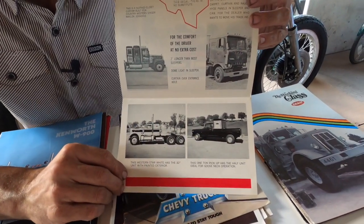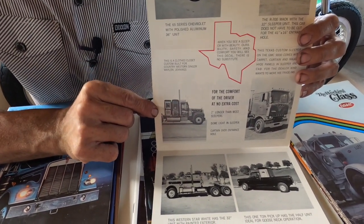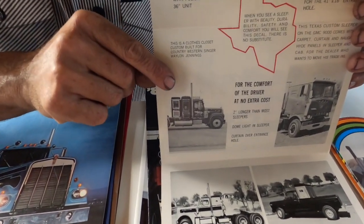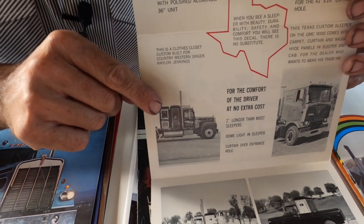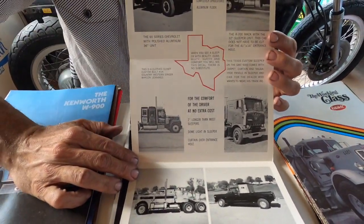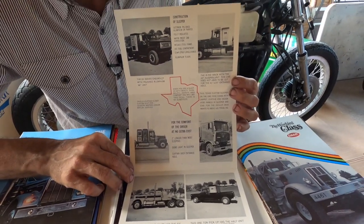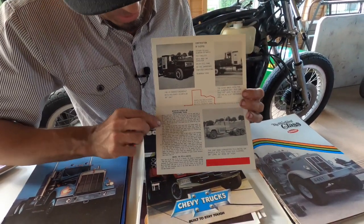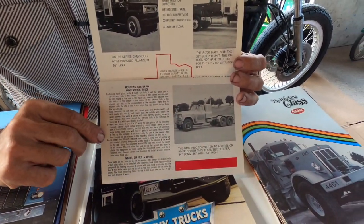You could even get one for a pickup truck. Here's the photo I posted on Instagram — this is a closed closet custom built for country western singer Waylon Jennings. You can see that's the Mack, nicknamed Jesse, with a Texas sleeper on the rear. This truck is already well documented and you can find videos on YouTube and Facebook. You can read all about how to install your sleeper cab, the different models that would fit, and how they did that.